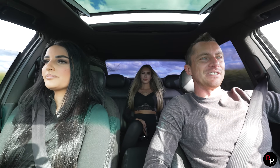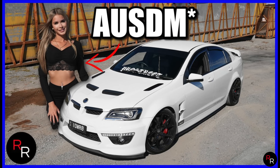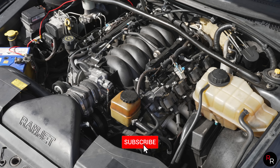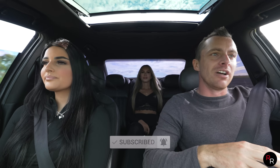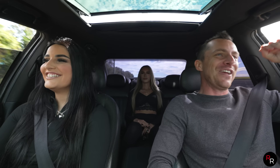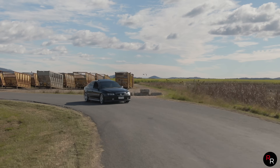G'day guys, welcome back to another Ross Reviews. Today we are back on the GC with Lucy - we've also got Romana in the back, and we'll be doing a video on her car next. Lucy, you're back on the channel with a bit of an upgrade: VY V8 Calais LS1. You've previously been on the channel with your S-Pack VY - you've only ever had a VY. 13 VYs now, and she's still in a VY, but at least now with the V8. So you picked this up recently - what have you done to it?